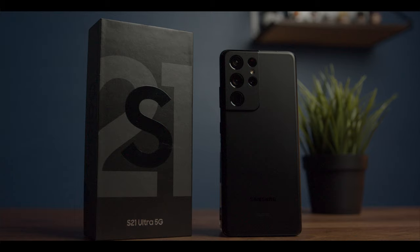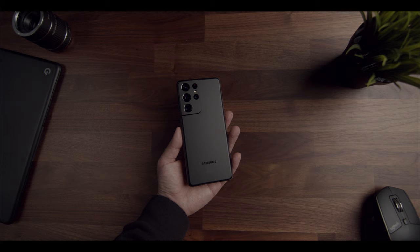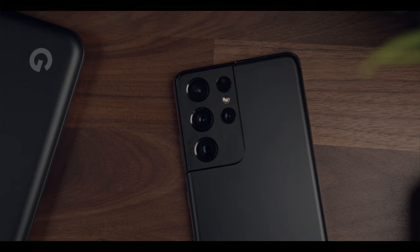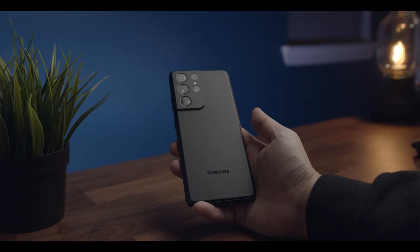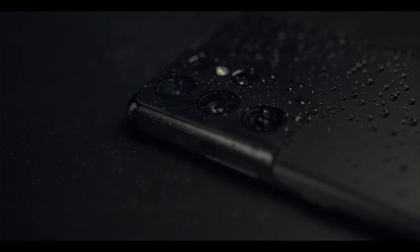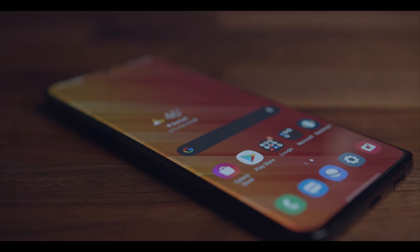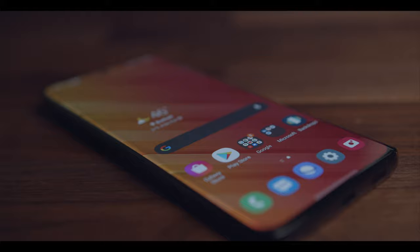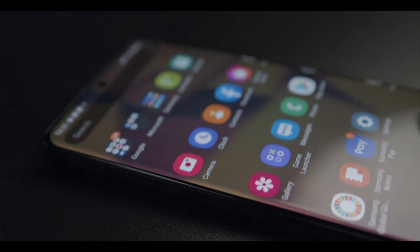First, let's talk about physical design because both the Note 20 Ultra and the new S21 Ultra are absolutely gorgeous devices. The new bold design of the S21 underscores Samsung's commitment to being a trailblazer in the smartphone landscape. The matte finish on both the back panel and camera housing gives the S21 a more mature and refined look than its predecessors, and this Phantom Black has got to be one of the stealthiest phones I've ever seen. You get Gorilla Glass Victus on both the front and back, as well as an IP68 dust and water resistance certification, and the curve on the display has been reduced to make the phone less prone to unintentional screen touches, but not at the expense of immersiveness.